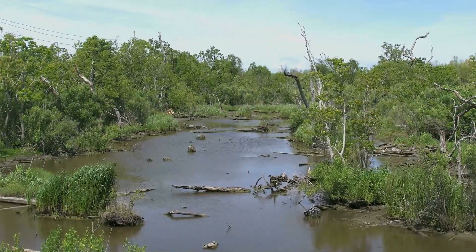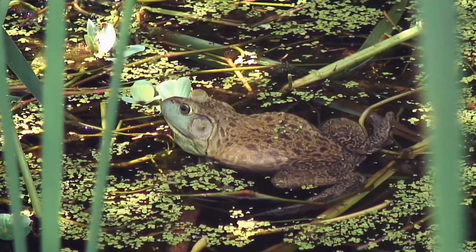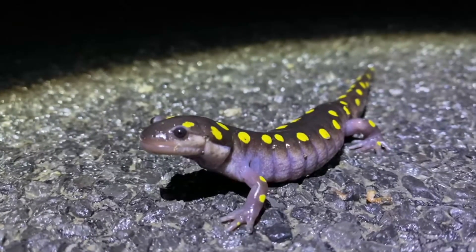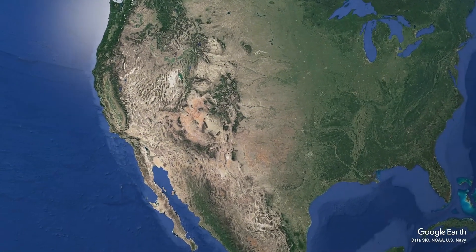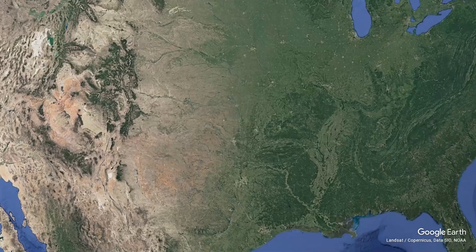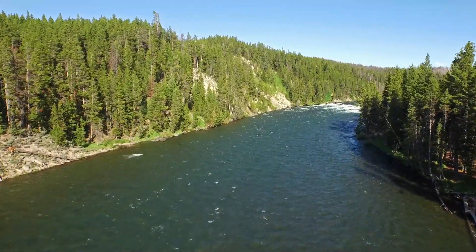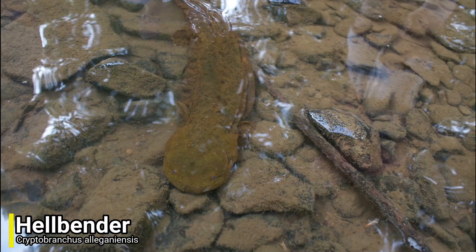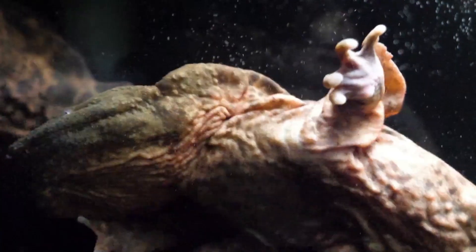First we will start off with the amphibians, and in the US there really is a lot to choose from. There are plenty of large aggressive frogs, as well as some very vibrant toxic salamanders. The largest predatory amphibian in the US is a salamander, but it's far from vibrant. To find it we will be heading to the eastern US and into some rocky rivers, as we have the hellbender.